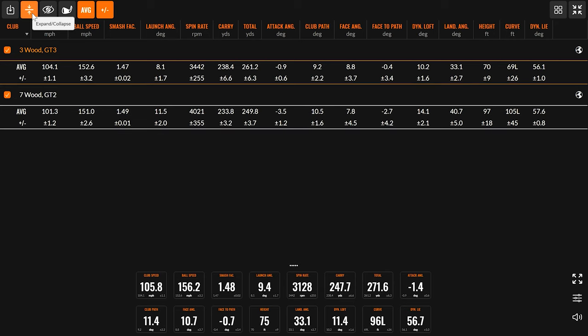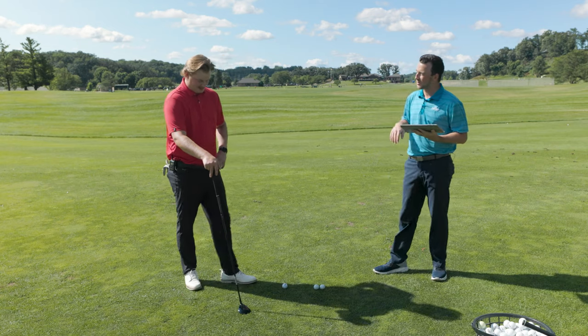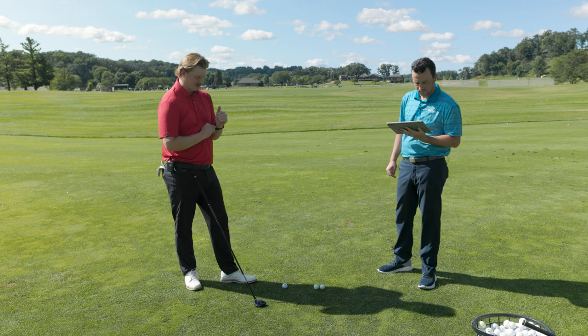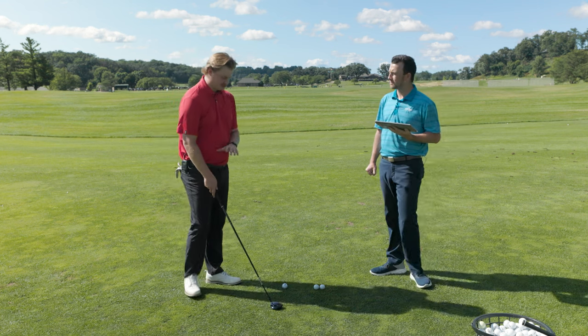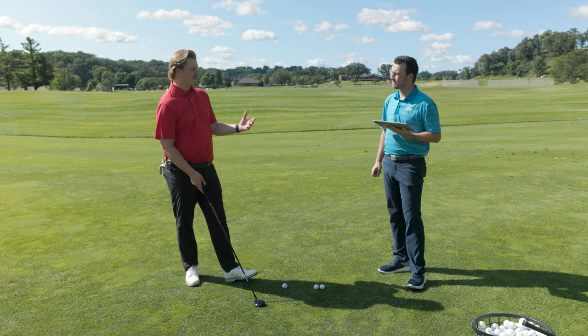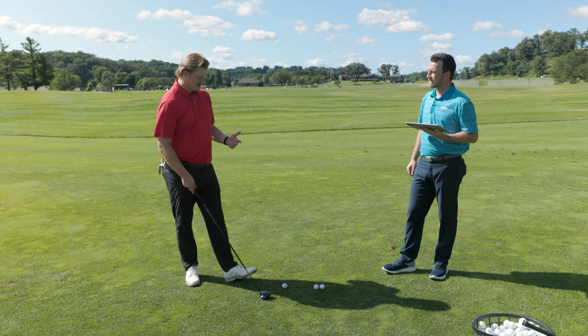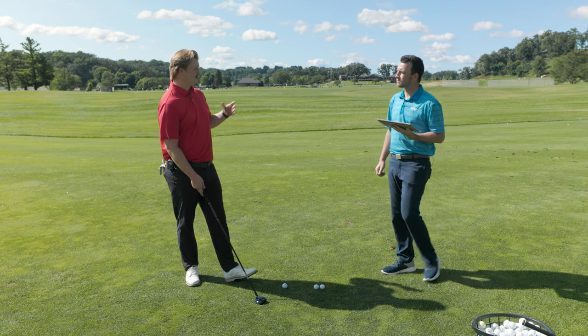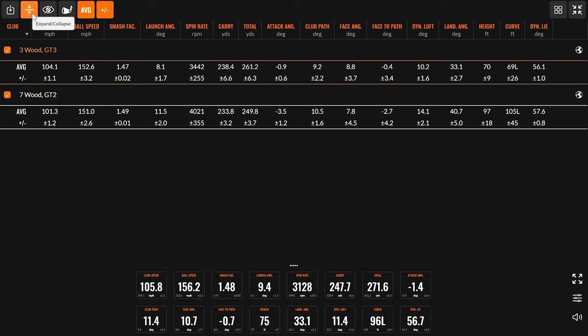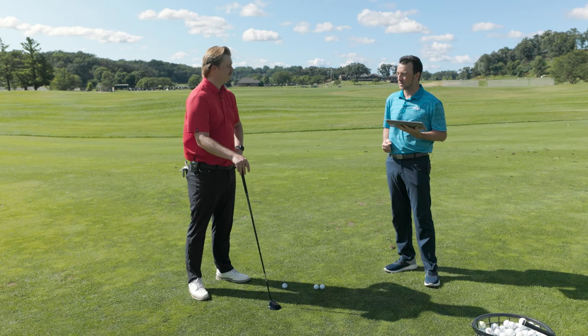Good numbers overall from the GT3 — spin right in the 3,400 range on average, total distance average of 261.2, and with that last one over 270. This impressed me a lot. I played the TSR3 in the past and felt it was maybe a little harder to hit than I wanted. This has opened the door back up for Titleist for me — it felt super easy to hit, spin rate right where I want it. That low-3,000 number is perfect. I want to experiment playing it at 15 degrees — I've played 16.5 most of my life just to get more spin, but we're seeing spin rates that are a hair high, so I could get more ball speed and distance at 15 and still hit the spin windows I want. Just over 4,000 with the 7-wood and 3,442 with the 3-wood — right exactly what you were asking for. Clearly some great testing here from the Titleist GT fairway woods.